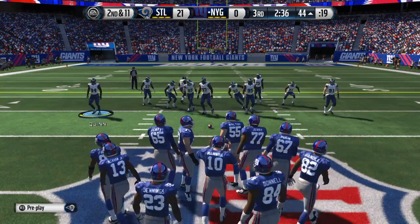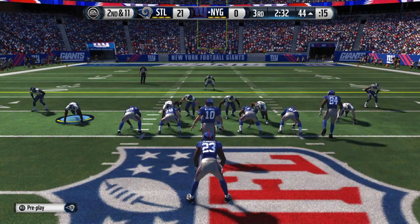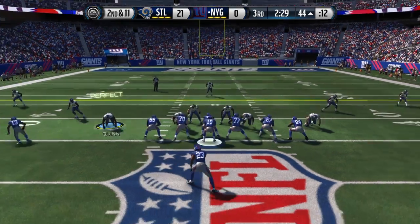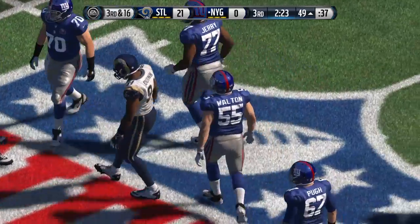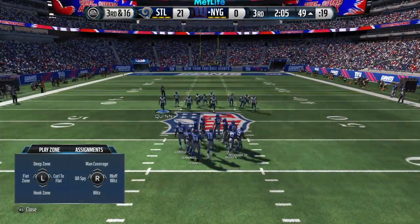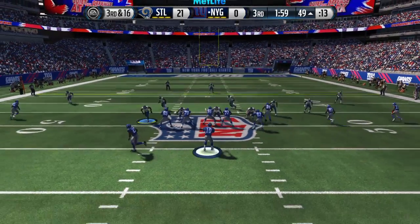They went with the ground game on first down, bringing up second and 11. The defense gets a sack. At that time, the quarterback didn't hold the football. On the left side of the line, they just collapsed. He doesn't even feel it or see it, and he goes down for the sack. Third and long.